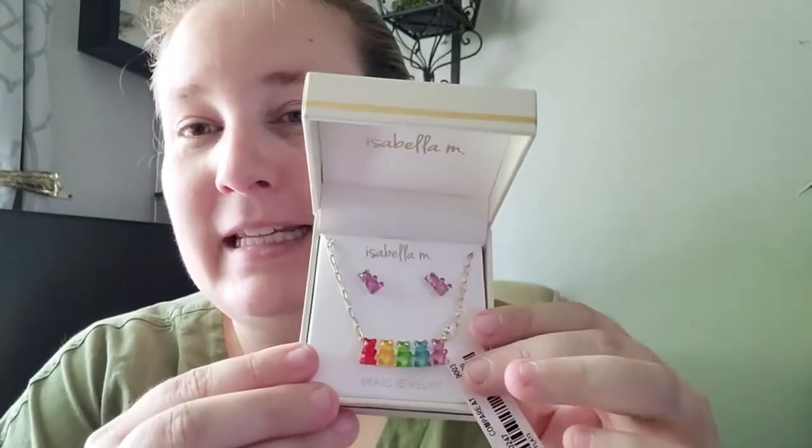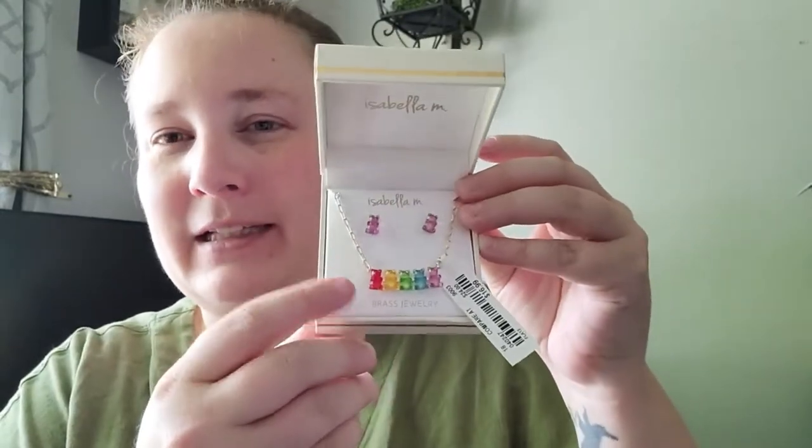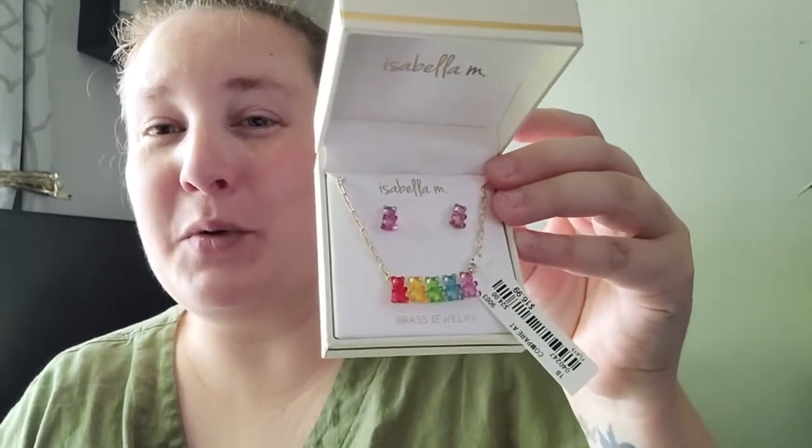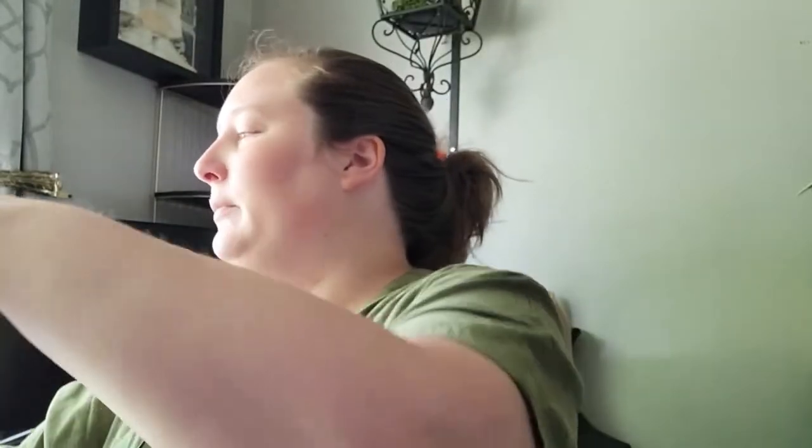Also at Home Goods I found this little jewelry set of gummy bears - oh my gosh, it is so darling. If you haven't watched any of my videos, I love rainbows and I collect little gummy bear jewelry, so I thought these were so adorable. This set was $16.99. I also found a pack of three goat soap bars with manuka honey made in Australia. My son uses this because he has really bad eczema and we found goat soap really helps. A pack of three was on sale for five dollars.